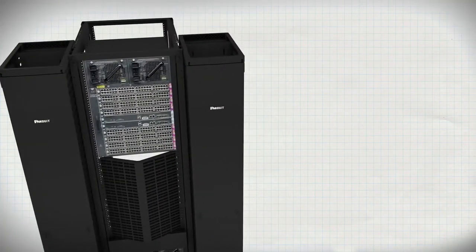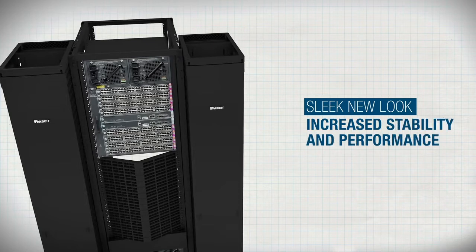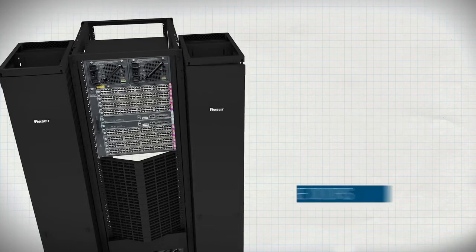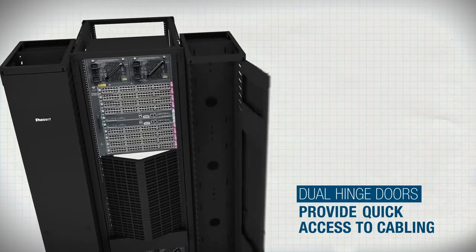This brings us to the PatchRunner 2, which improves upon previous designs with a sleek new look and increased stability and performance. Its best-in-class doors are fast and easy to install, with dual hinges providing quick access to cabling.